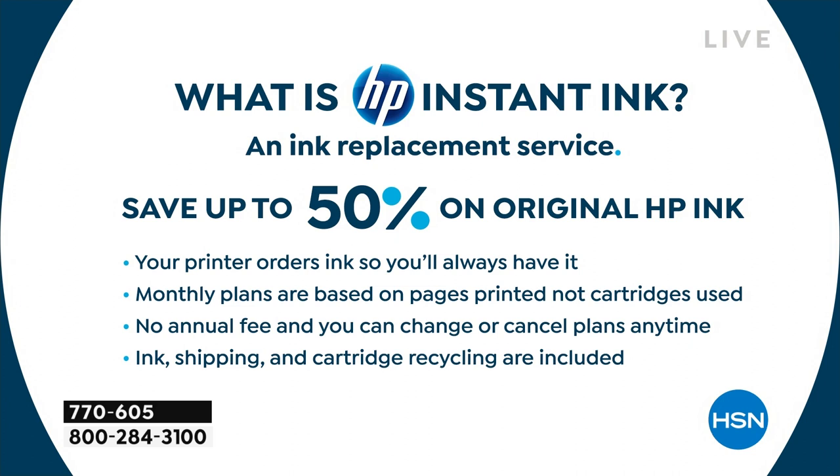It orders the ink for you. It's not like $60 or $80 — it literally starts at 99 cents a month. It's really inexpensive — pennies a month. Your printer orders ink for you so you'll always have it. They're monthly plans, and that means you can print full pages — there's no such thing as the color ink police anymore.